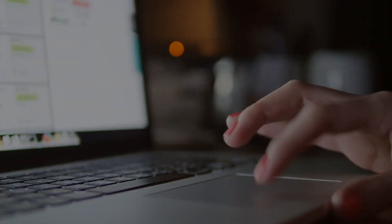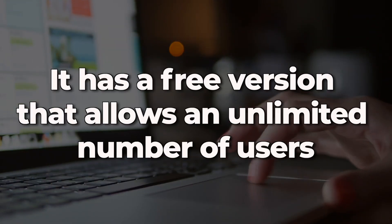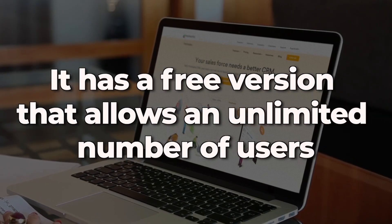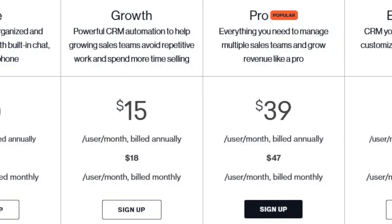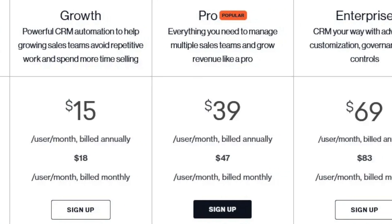To top it all off, Freshsales has a free version that allows an unlimited number of users, and you can get additional features with the paid versions that start at $15 a month and go up to about $69 a month. However, for most people, the free version is more than enough.